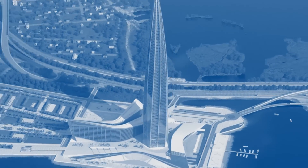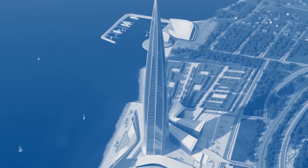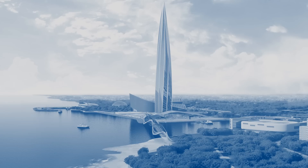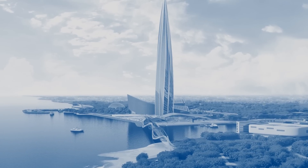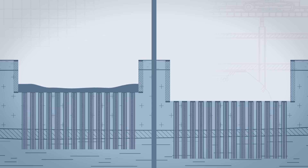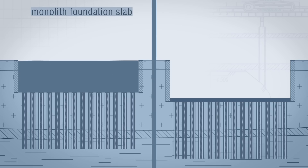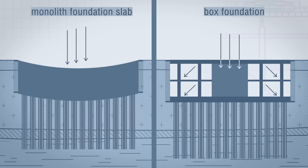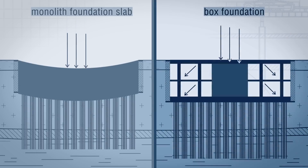The Central Lakhta Center Facility — a tower 462 meters tall, weighing 670,000 tons. Most loading accounts for the core of the building. Calculations showed that a monolith foundation slab does not allow uniformly distributing loading from the center to the periphery. An optimal solution to this problem was the so-called box foundation.